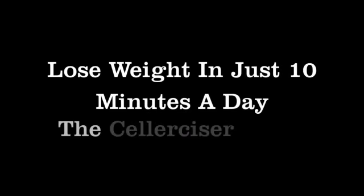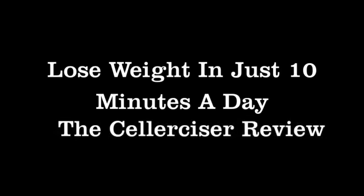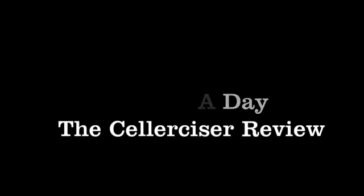If you hate to exercise or you don't have time to do it but you want to lose weight, get toned and look great, I can totally relate and I've got some good news for you. There's a product that helps you exercise all you need in just 10 minutes a day, and it sheds the pounds and gets you toned.